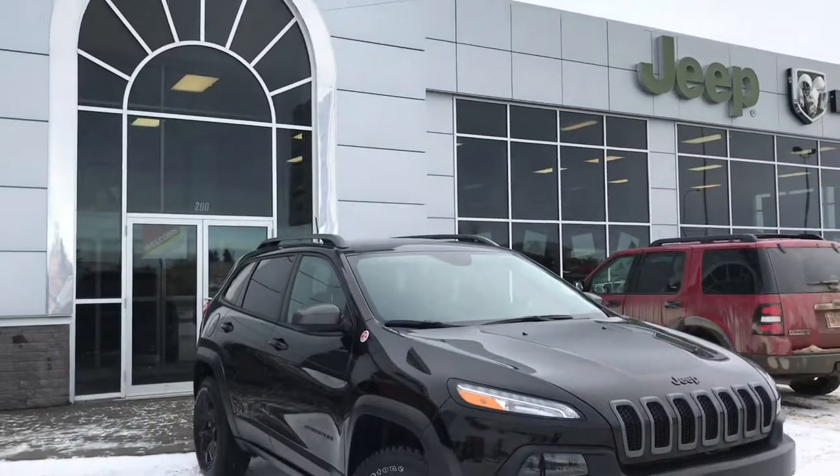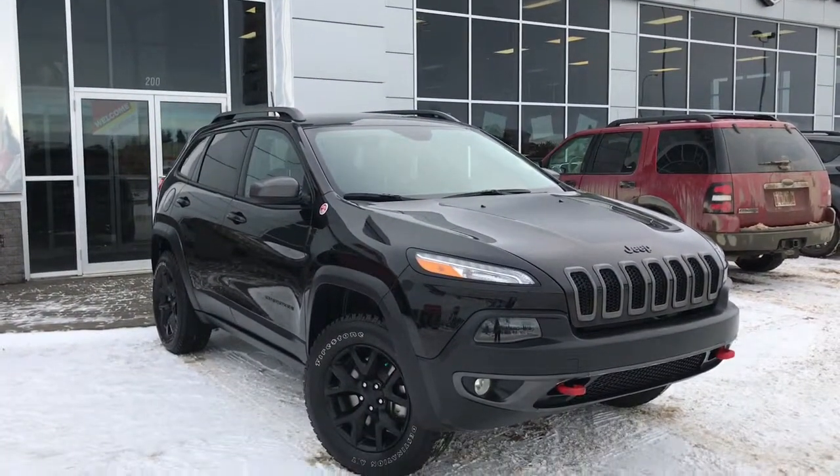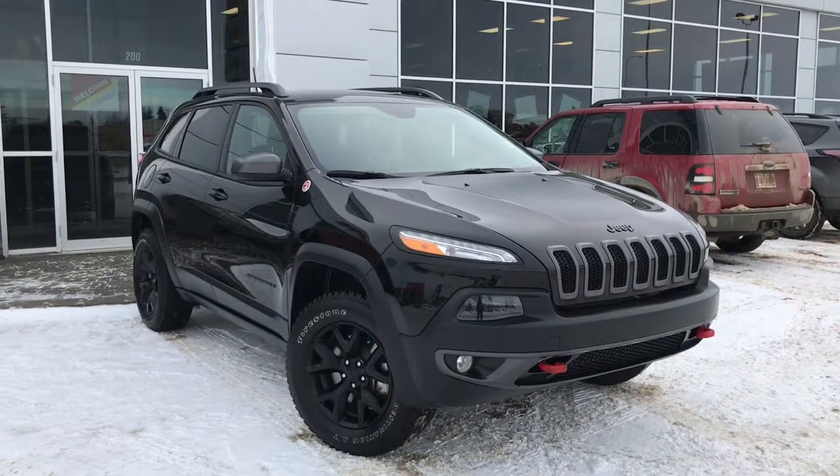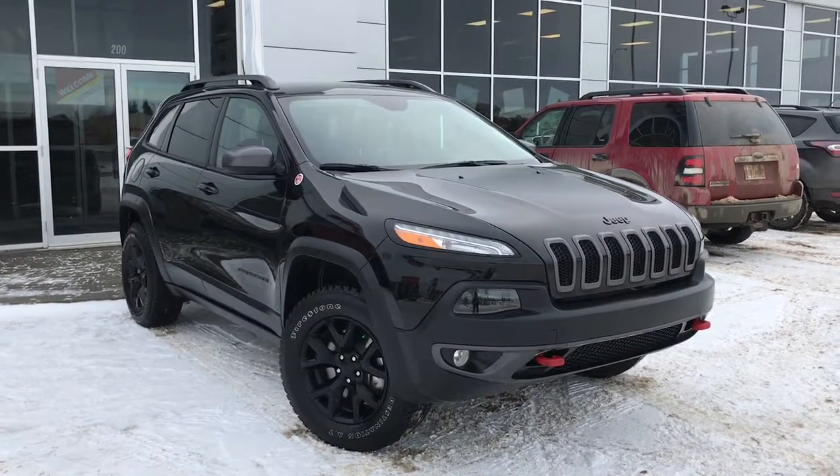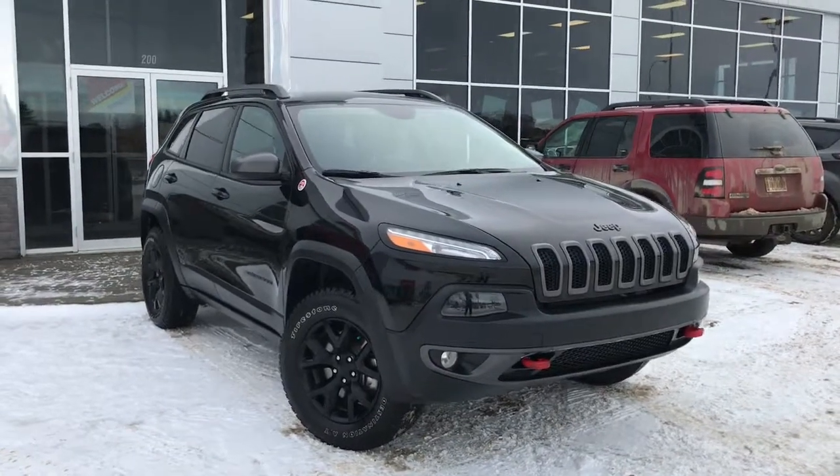Hello and welcome to Girl of Dodge. My name is Jasmine and today we're going to be looking at this gorgeous 2018 Jeep Cherokee Trailhawk 4x4 in diamond black crystal pearl.